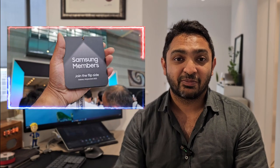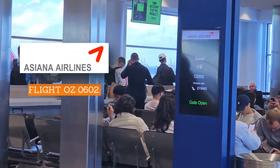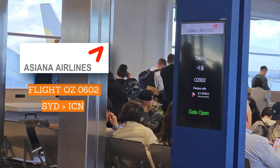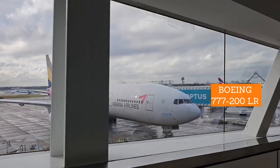This flight was thanks to Samsung Australia for flying me to the Samsung Unpacked event just a couple of months ago. For the very first time, I flew Asiana Airlines, which I had never flown before — didn't even know they existed. I was on flight OZ 0602, going from Sydney to Incheon, and it was a 10 and a half hour flight on the Boeing 777-200LR.